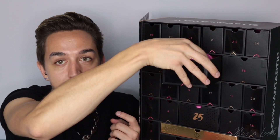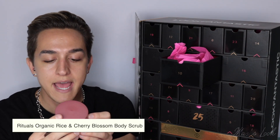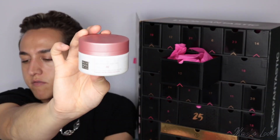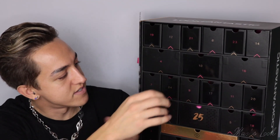Number 10 is a big one — from Rituals. This is the Ritual of Secura and it says it's the organic rice and cherry blossom, so it's a body scrub. Rituals always has amazing packaging. I really want to see what this smells like, so I'm just going to open it up and give it a quick smell. Oh my god, that smells incredible. We are doing very well so far.